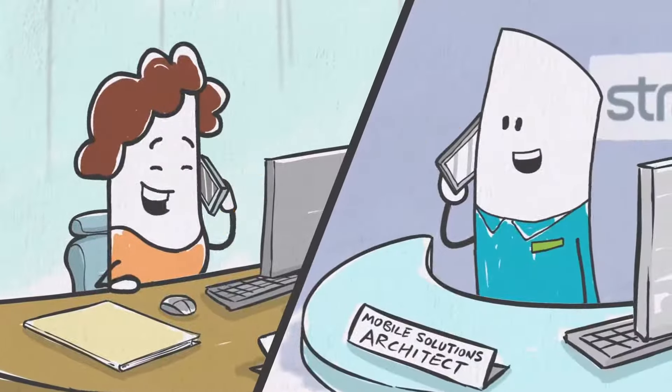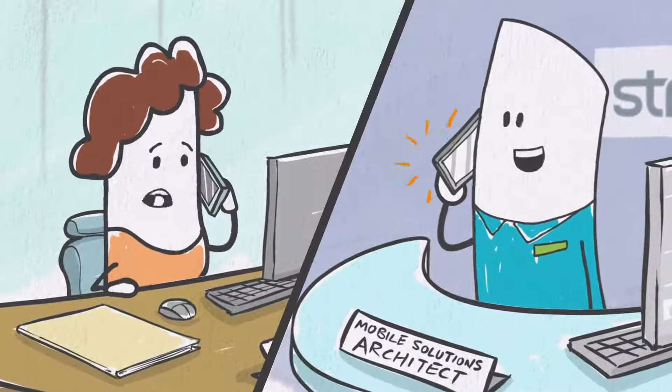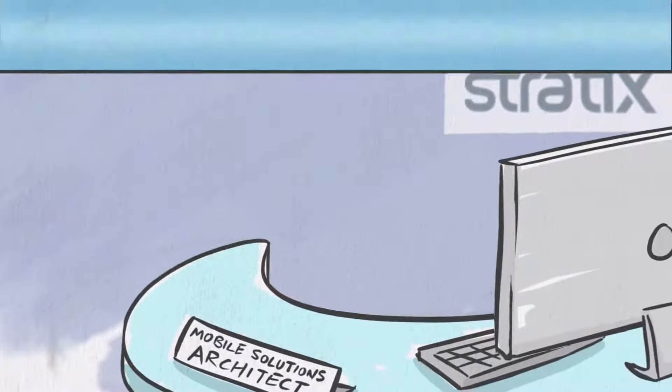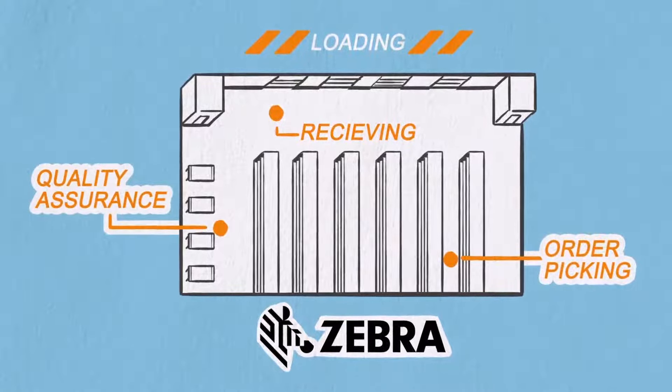Stratix and Zebra have joined forces to provide an end-to-end mobile solution to modernize your warehouse. Together, we can create a mobile technology blueprint to improve your warehouse asset management, streamline your workflows, reduce shrinkage and loss, and replace paperwork.